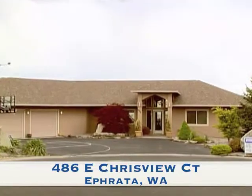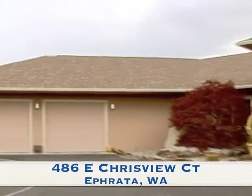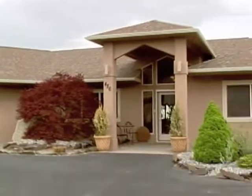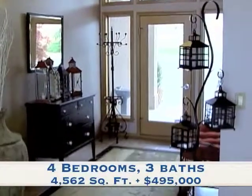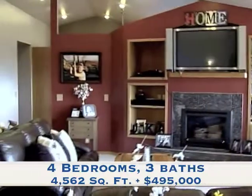Without encountering stairs or a porch of any kind, enter this stunning hillside home overlooking Ephrata and the basin. From the lovely tiled entry, cross over to the stairwell and living room, and take in the expansive view.